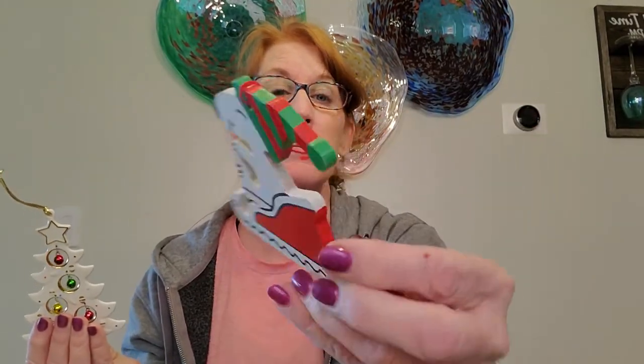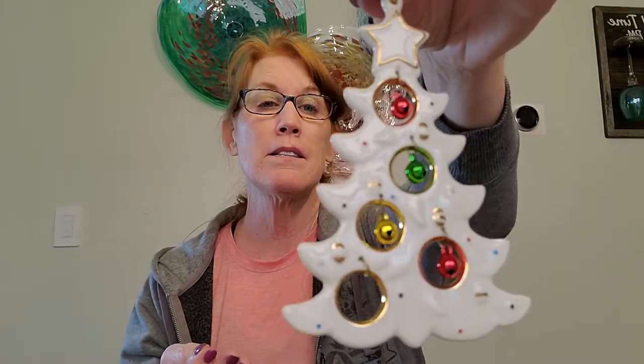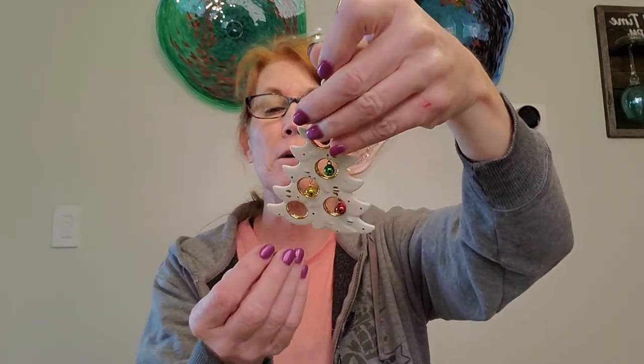I found some Christmas tree ornaments. One of the little balls just came off one of these — I have to put it back on. This one looks like a handmade little Snoopy, a really cute little wooden one. Then there's a little cardinal on top of a little birdhouse, really pretty. This one is a Lenox collection piece. I paid $1.99 for all three of these.